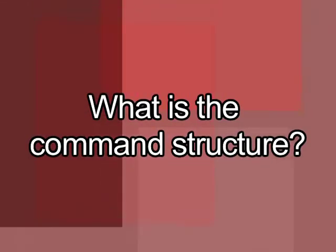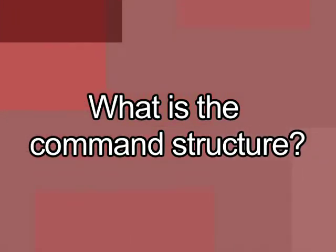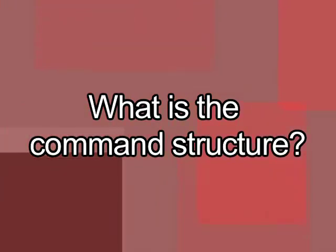We have a battalion chief here at Station One and then four personnel on the apparatus: an officer which is our lieutenant, a driver, and then two firefighters. The battalion chief is pretty much the incident commander or shift commander — he is the one in charge of the whole shift. Every third day we have a different battalion chief, and when we have a fire call, they are the incident commander and pretty much call the shots.